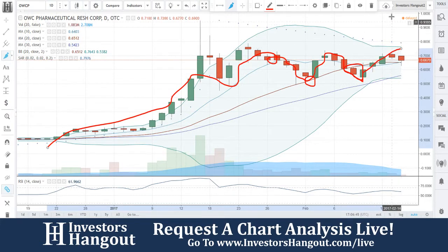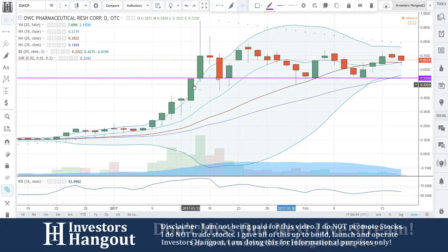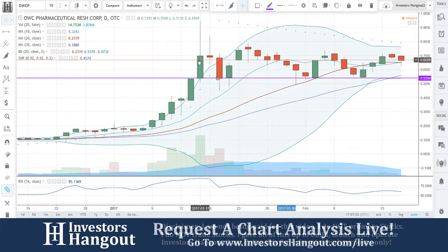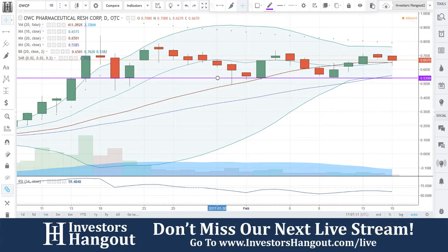Bouncing off of that right now, that support level right here — look at that, it runs straight across the board, bringing you all the way back to January 17th. And then you guys bounced off of it here, and here, and here, and here — so five times that you came down, tapped off of it, and bounced off.